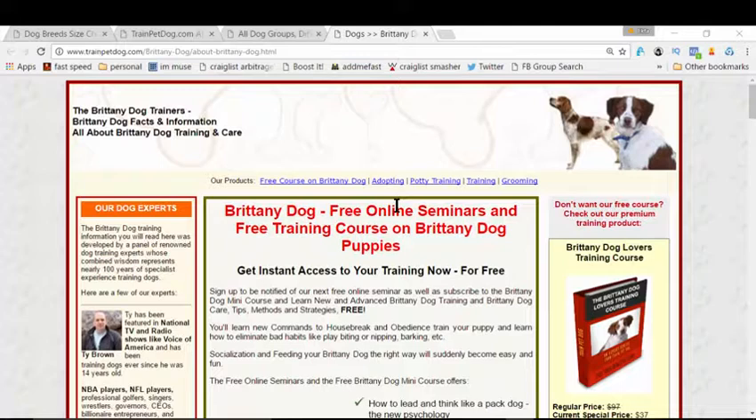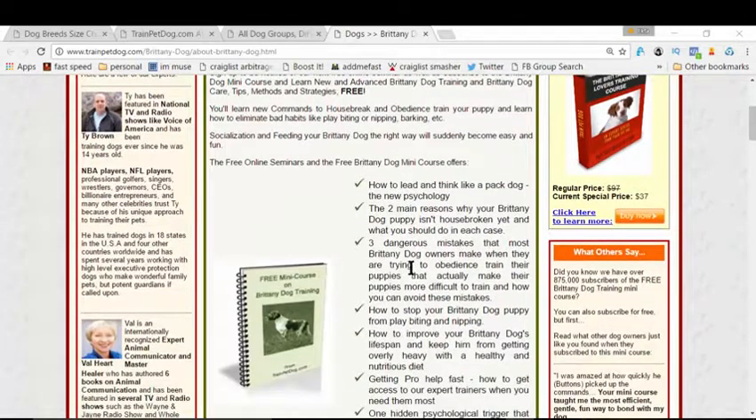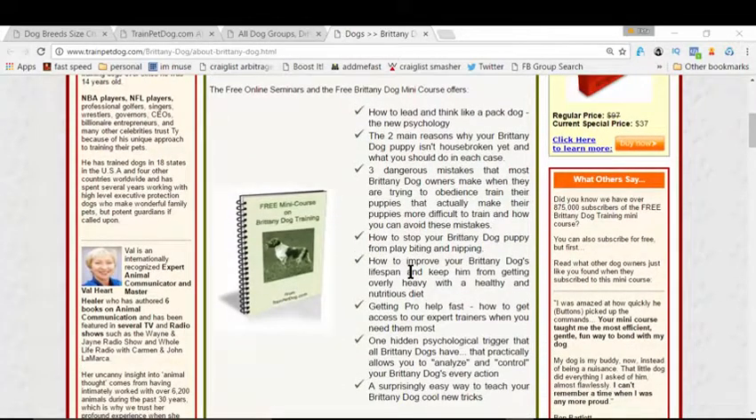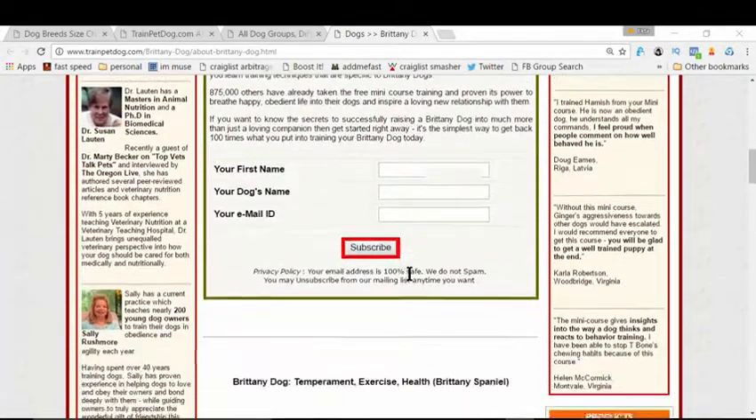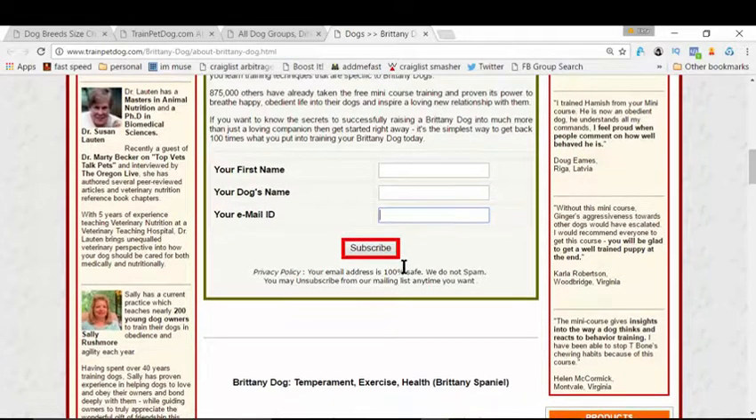Once you land on the page, follow the instructions, scroll down, and read all the bullets. Then scroll down more and you'll find a little form where you simply enter your first name, your dog's name, and your email ID — that's pretty much it. Hit the subscribe button.